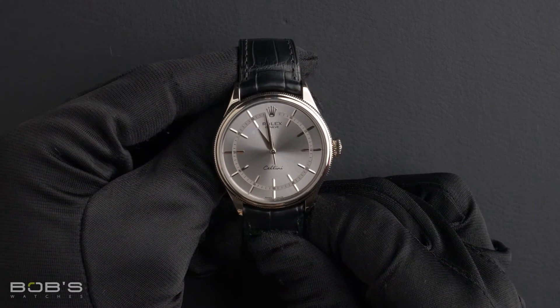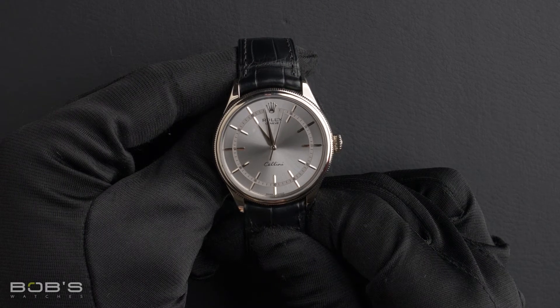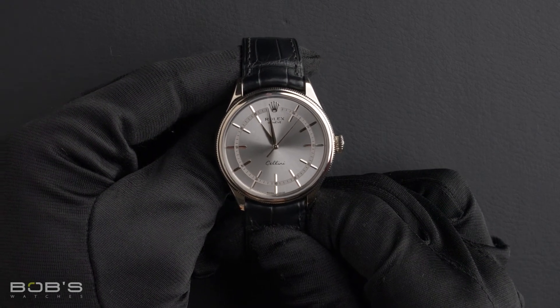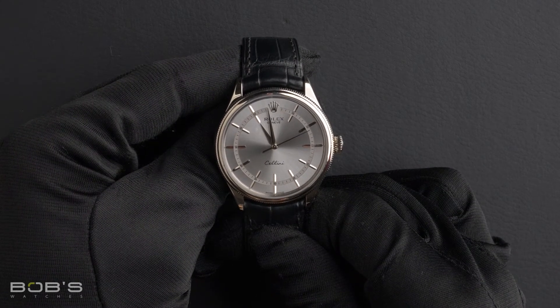The case is 39 millimeter 18 carat white gold with a double bezel, domed and fluted, as well as a scratch resistant sapphire crystal, and contains an automatic 3132 movement.